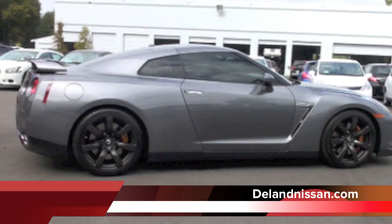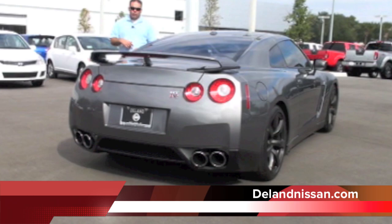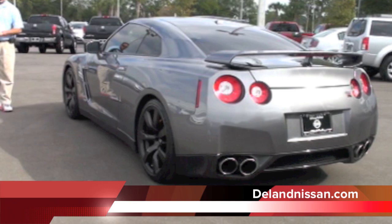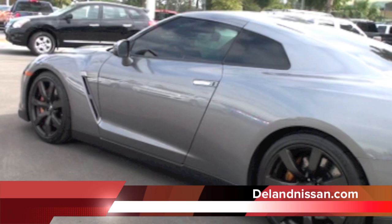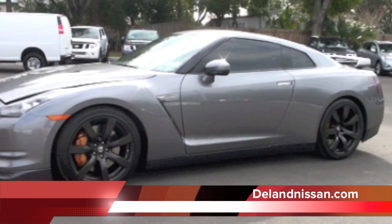More importantly, I really want to talk to you about the history of this vehicle. It was bought new here at Deland Nissan in June of 2010. In fact, on our website you can see the video of this GT-R that we did when it was brand new. It was sold to one of our customers who collects these type of cars — he also has a Porsche Carrera GT, but he really wants a 2012. He's a huge GT-R enthusiast and traded this 2010 in on a pre-ordered 2012. Again, this only has 2,800 miles on it — it's basically brand new.